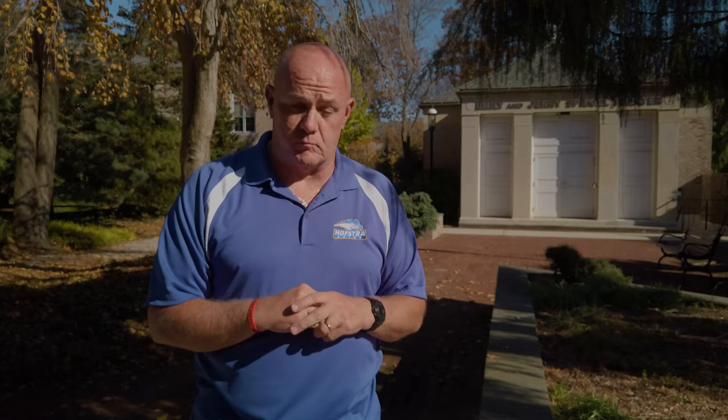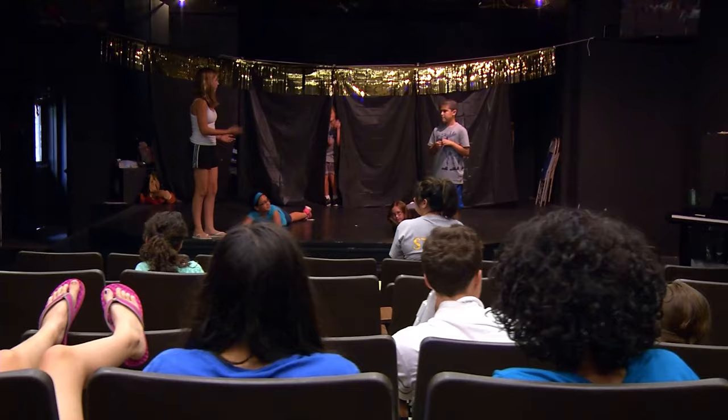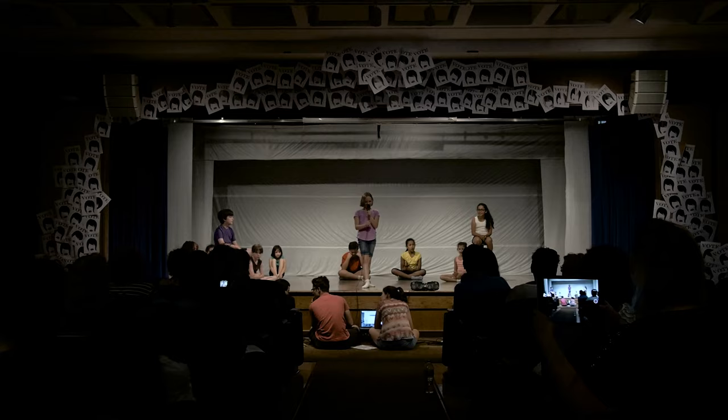Hofstra University is home to several theaters for performing arts. Spiegel Theater behind me is one example of the theaters on campus that come with a performing arts stage and seating for people to view the wonderful things happening. Our programs that use these theaters include our musical theater program and our dance program. We also hold many of our special days in the theaters. It's a great way for students to see how beautiful the campus is and all the different buildings available to them.